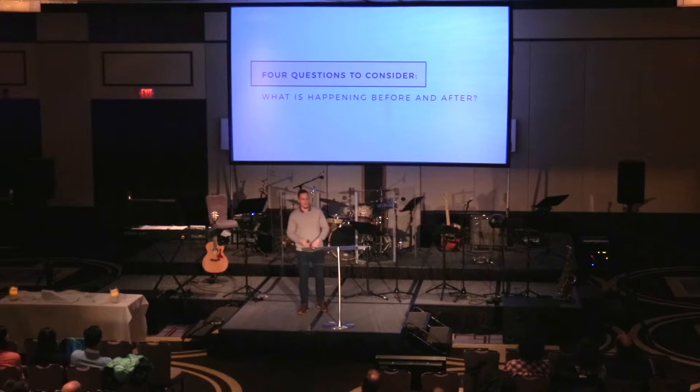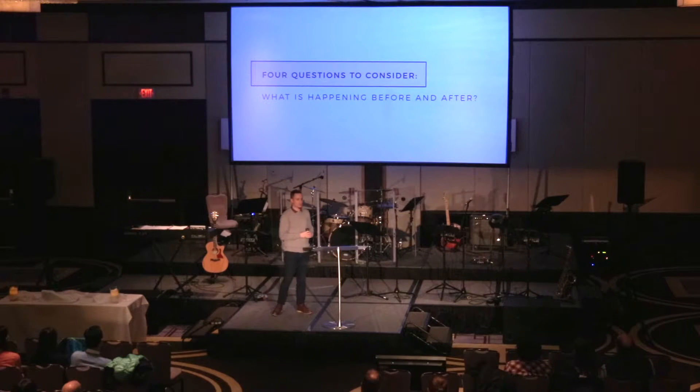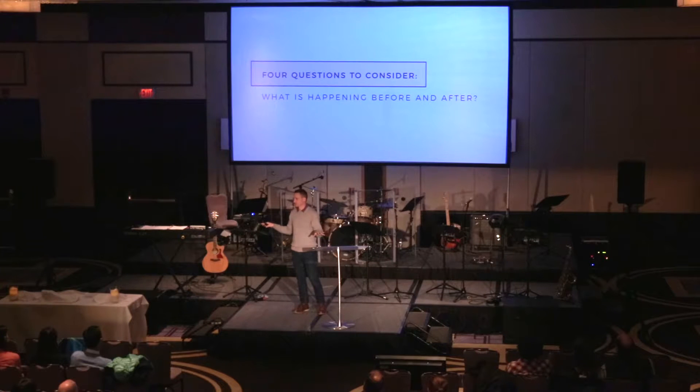Question three is: what's happening before and after? We read little portions of scripture, but when communities would have gotten these letters they just read them from start to finish. Think about if you got an email or a direct message on social media — since when do you go to the middle paragraph, read a little bit, and then respond? You don't. You read the whole thing. When we come to scriptures, it's really easy to just ask what's happening before and after.